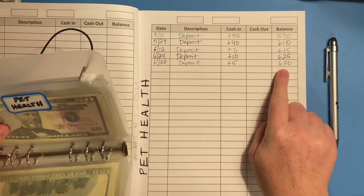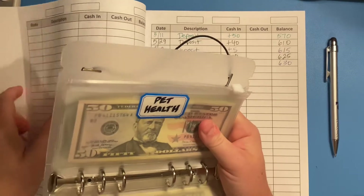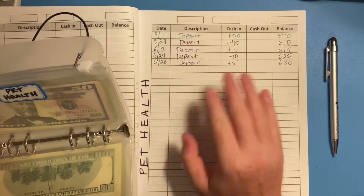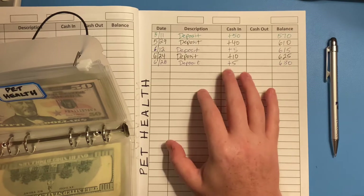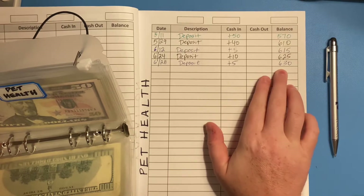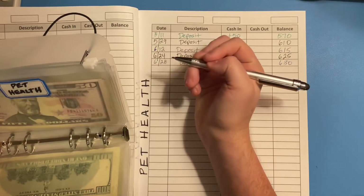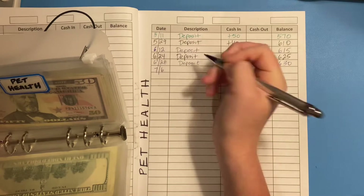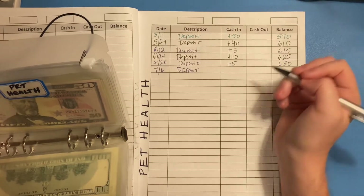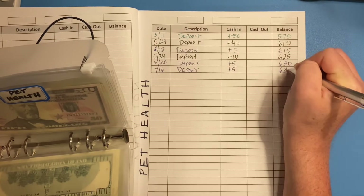Moving on — pet health. Right now in pet health we have $630. We have an appointment this month to get our dogs their annual shots as well as refills on their flea, heartworm, and tick medicines. We're also trying to set up an appointment to have them groomed. Since we have such a high balance today I'm just going to add a small amount — $5 — which should give us $635.